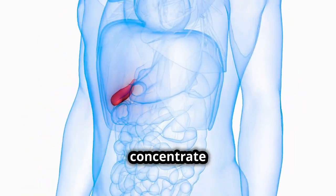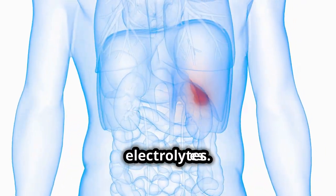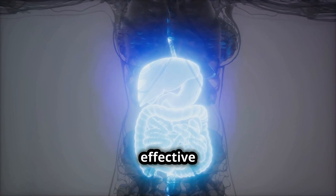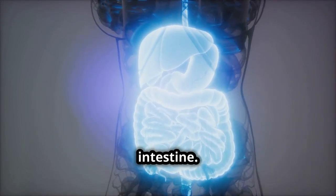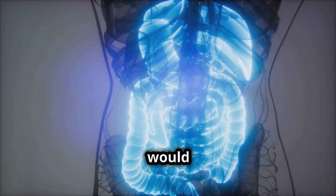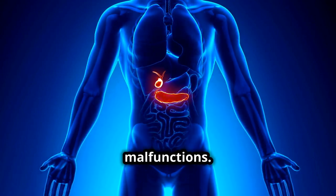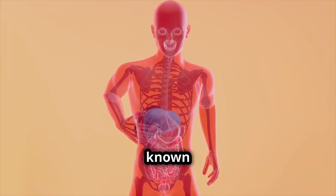The gallbladder's ability to concentrate bile is facilitated by its mucosal lining, which absorbs water and electrolytes. This process increases the bile's potency, making it more effective in breaking down fats and absorbing fat-soluble vitamins in the intestine. Without this concentration process, the digestion of fats would be less efficient. Despite its size, the gallbladder can impact significantly on health when it malfunctions. It's connected to the liver through channels known as bile ducts.